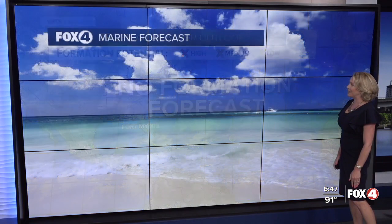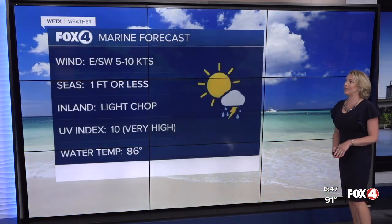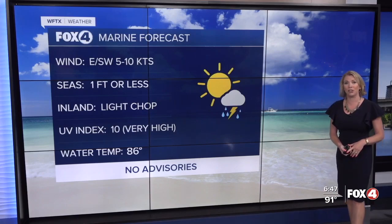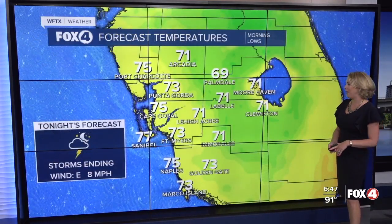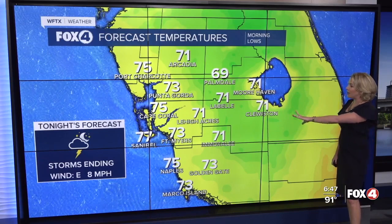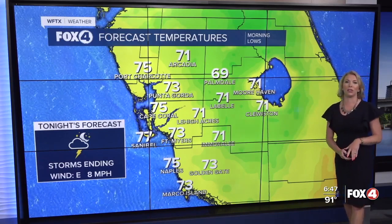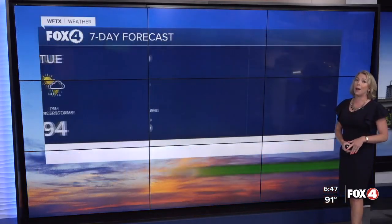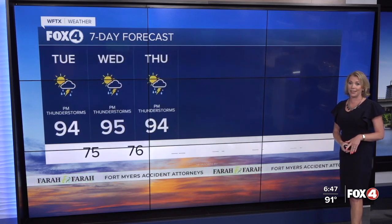For our boaters tomorrow, winds initially out of the east will become southwesterly 5 to 10 knots. Gulf seas a foot or less, just a light chop for those inland waterways and bays. Morning lows will start off in the upper sixties to lower seventies farther inland, and low to mid seventies closer to the coast. Afternoon high temperatures like today will be in the mid nineties, but factor in that humidity and tomorrow afternoon is going to be feeling more like the upper nineties. That heat index climbs into the triple digits Wednesday into next weekend.